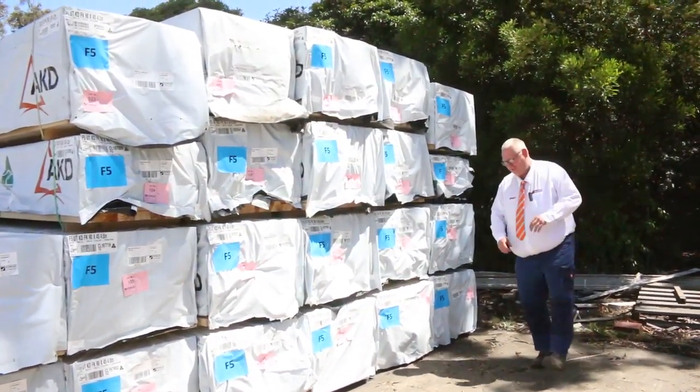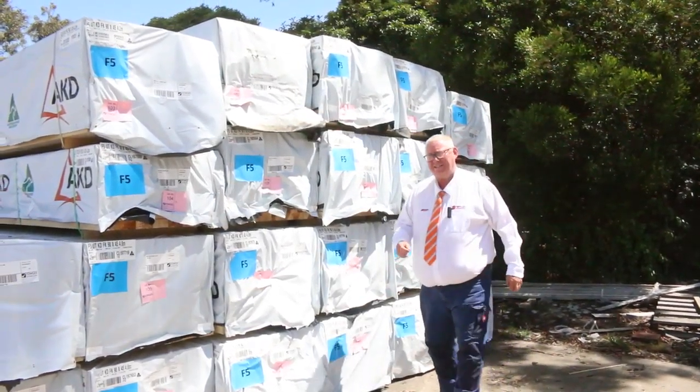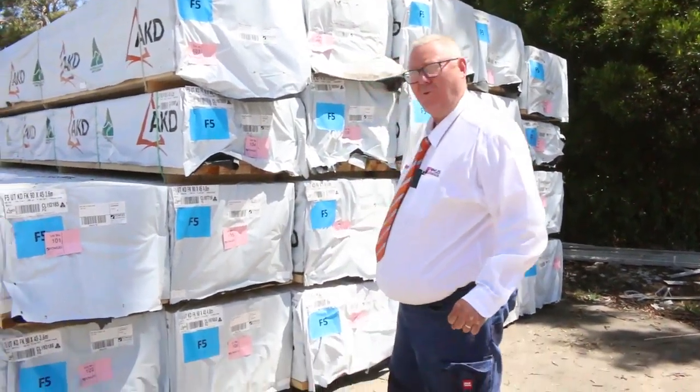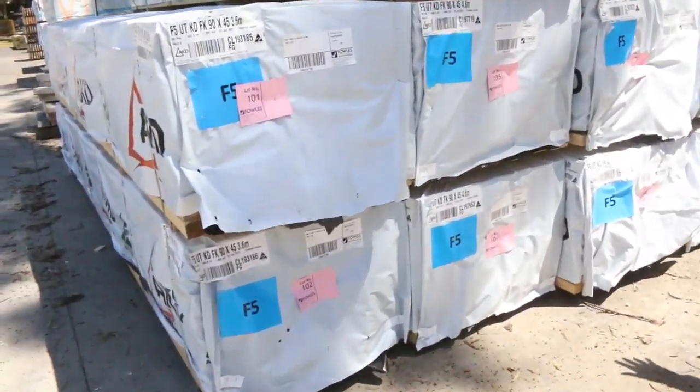Hello, Michael from Bales here once again for the auction preview for this week Wednesday the 27th of January 2021 at 10 a.m. Let's go for a walk and check out what we have — we've had heaps of stock in this week.